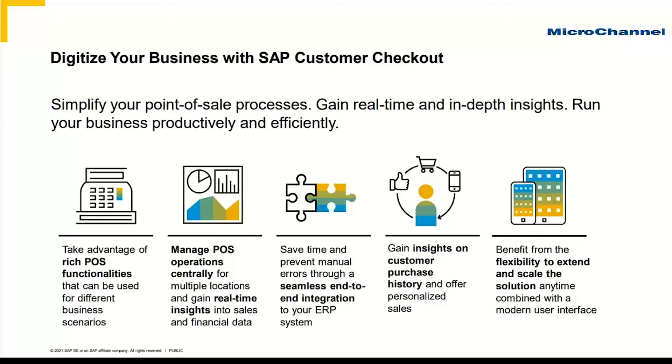From being able to select from your products, ringing up an account, taking payment — whether that payment be by credit card, cash, loyalty points, or through the use of gift vouchers, or even on account for customers you have set up in your Business One system — it is a fully featured point of sale system with various discounting functionality and all of the key features that you're going to expect in a point of sale system.